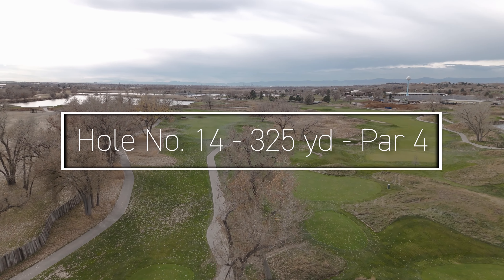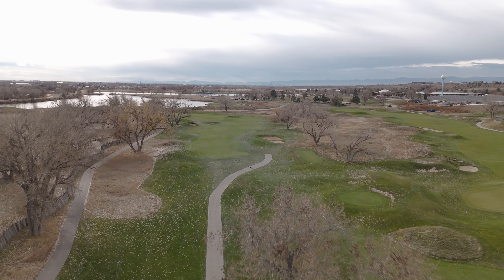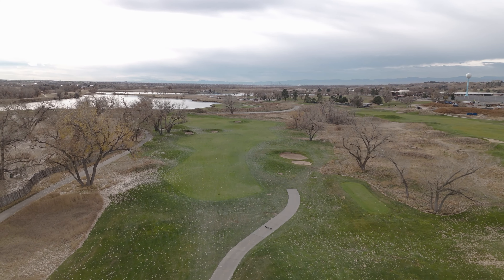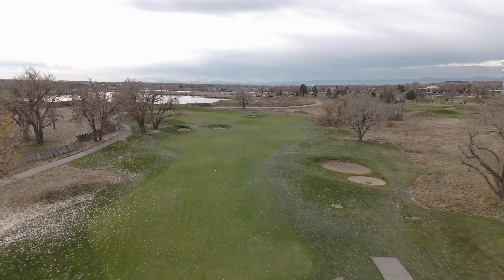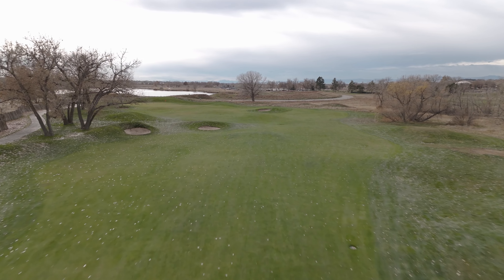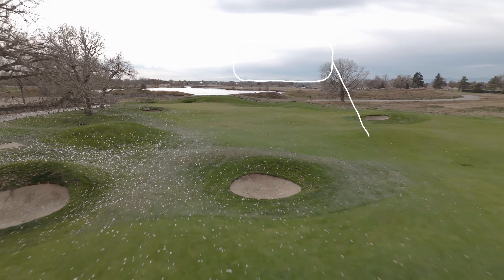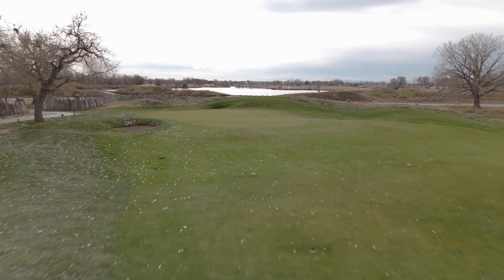Hole number fourteen is a drivable par four for some, but is most certainly a risk-reward hole. You'll need to hit a very precise drive, or you could end up with a nasty lie with anything pulled left. There are also well-positioned pot bunkers ready to gobble up golf balls if you try to get too close. So many golfers may choose to take out a hybrid or a fairway metal and leave a short approach shot in from the right-hand side of the fairway, giving themselves a solid chance at birdie.